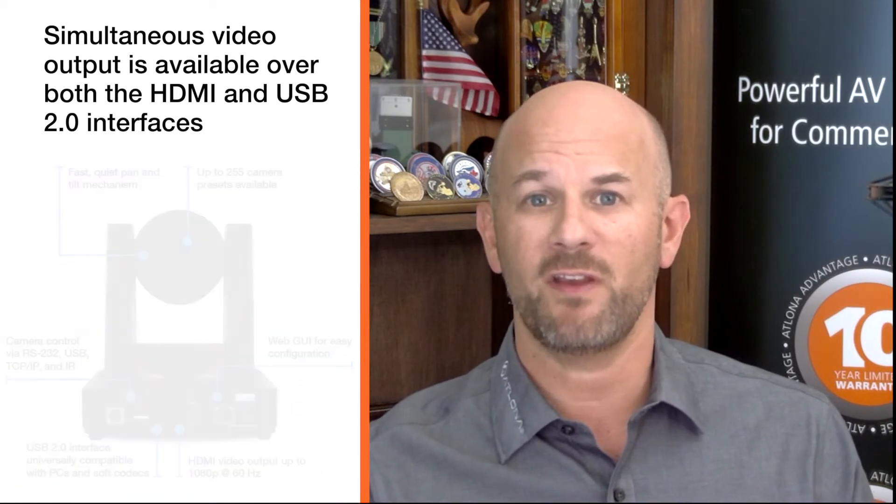Through USB, the HTVSCAM HDMI seamlessly integrates with the Omega series and the HTVSCAM 300 system for a complete automated conferencing system that includes AV and USB extension.